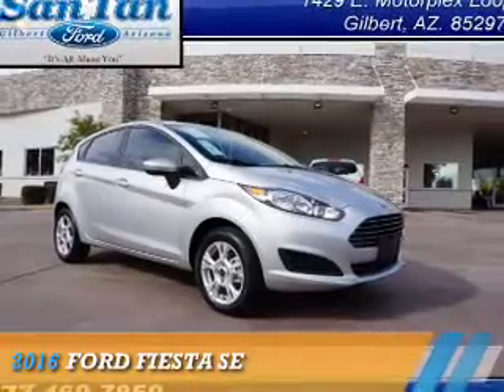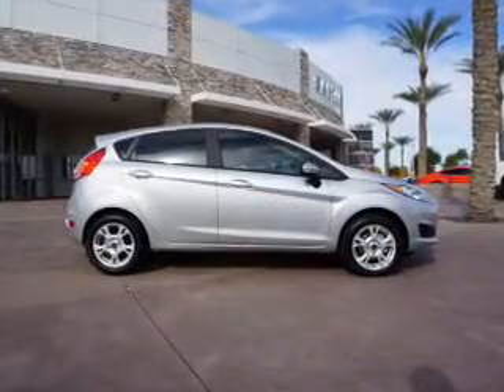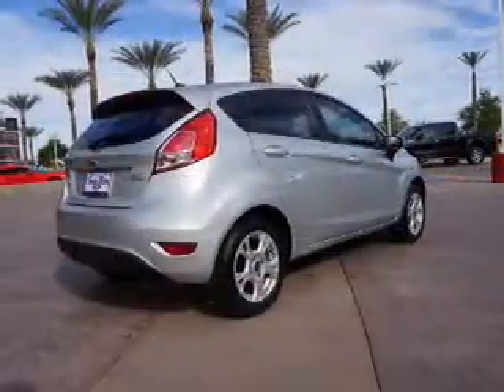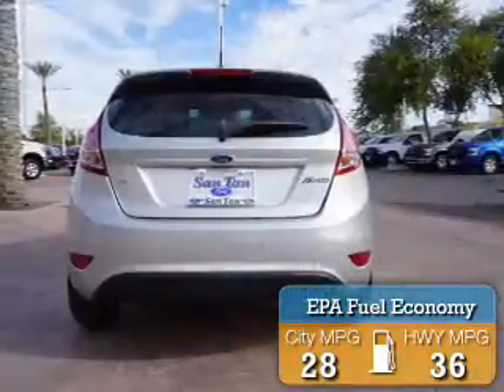Presenting the 2016 Ford Fiesta. It's powered by front-wheel drive, a 1.6 liter 4-cylinder engine, and an automatic transmission. Great fuel efficiency saves you money by requiring fewer trips to the gas station.